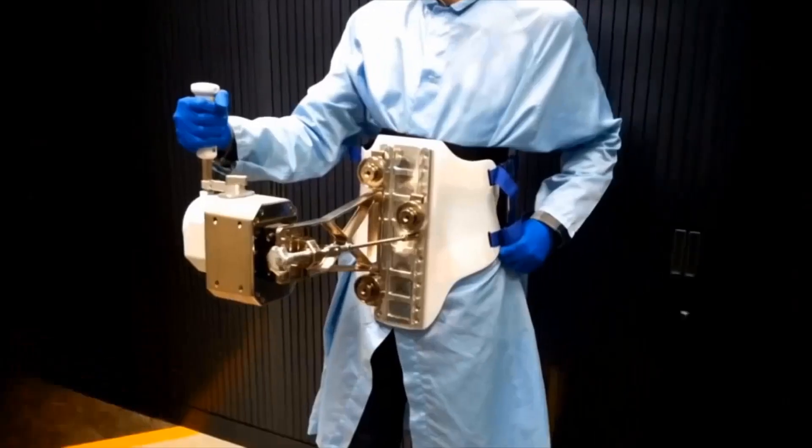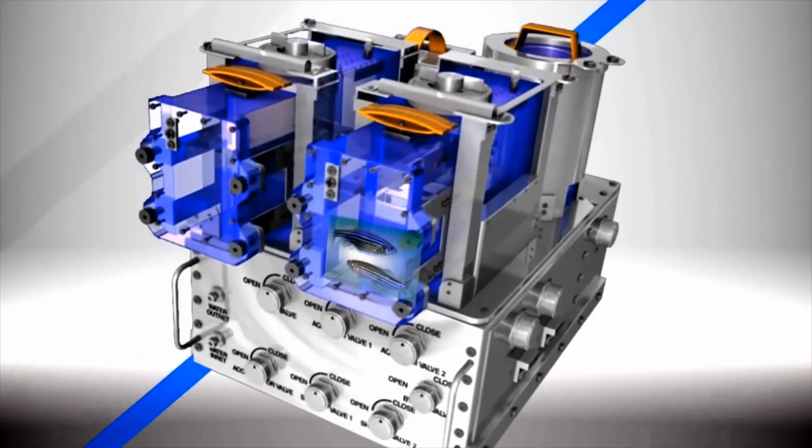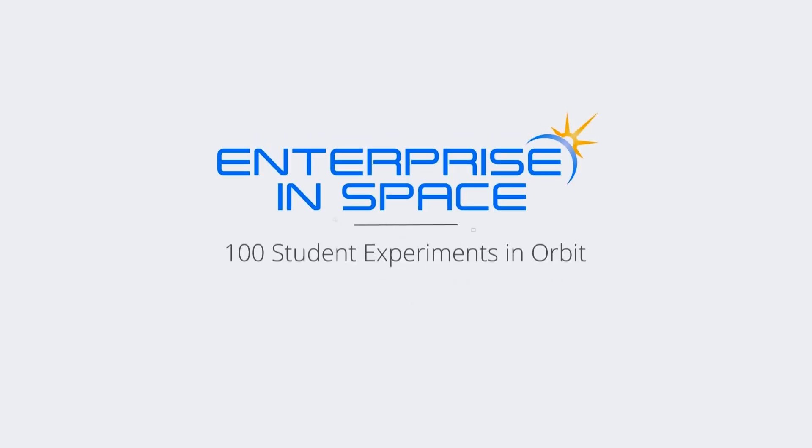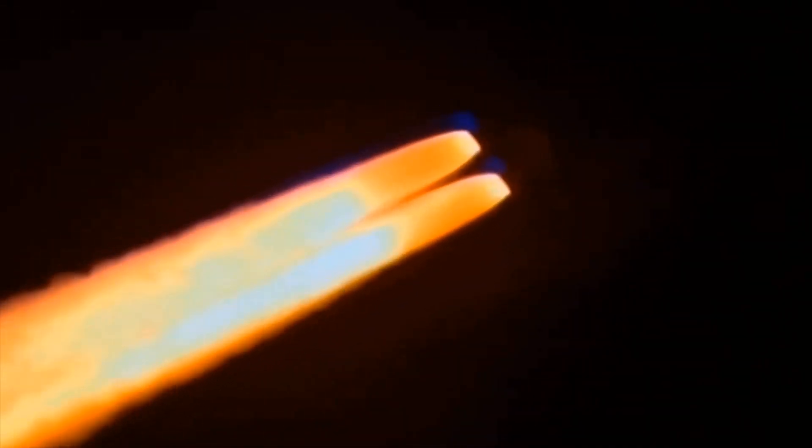One pre-flight highlight is when students help install their experiments in the actual spacecraft itself. Everyone who has participated in the development of this historic first flight of the Enterprise Orbiter is invited to the launch to see their dreams become reality.